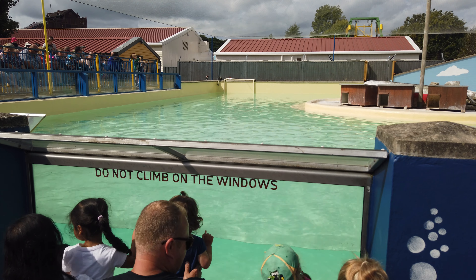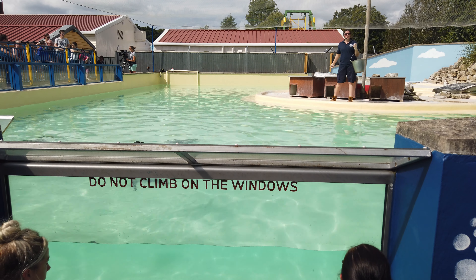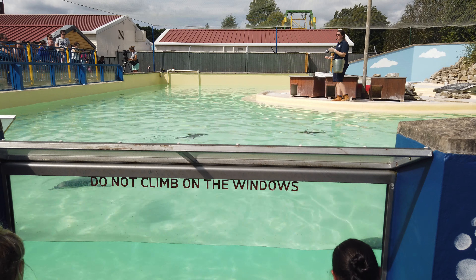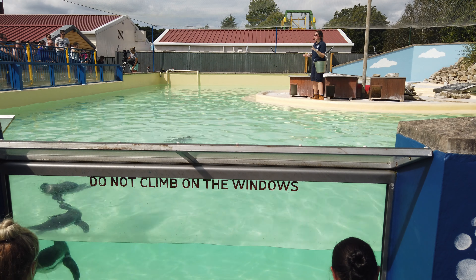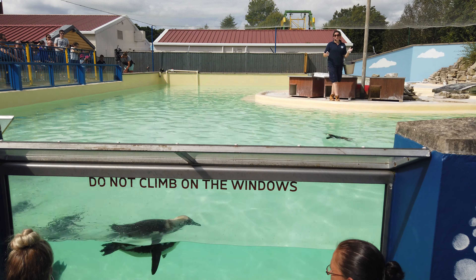Thankfully there is a conservation project that Hawkins supports called the Falascan Project. This project is based in Chile and Peru and helps put laws and legislation in place to ensure these penguins have protected areas for fishing so they can find food, and also protected areas of guano so they have plenty for the next generation of chicks.